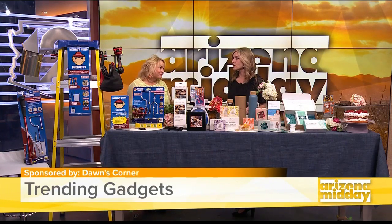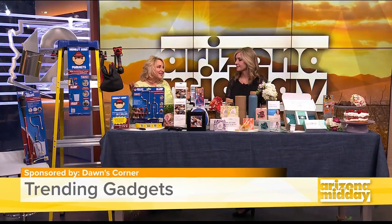A little bit of everything is trending right now. Hydration is really trending at this time of year, so I have a great product to help us all drink more water. We're all addicted to our cell phones, so I have a new gadget for us to try. And everyone seems to be a DIYer these days, so I have something for our DIYers.